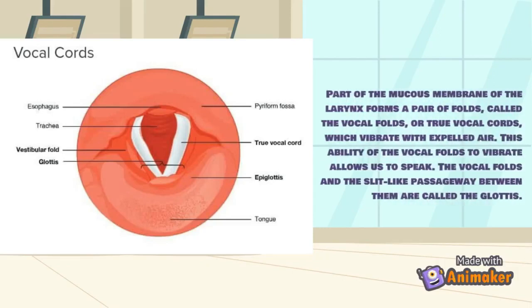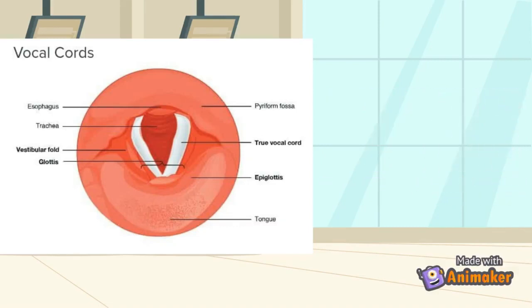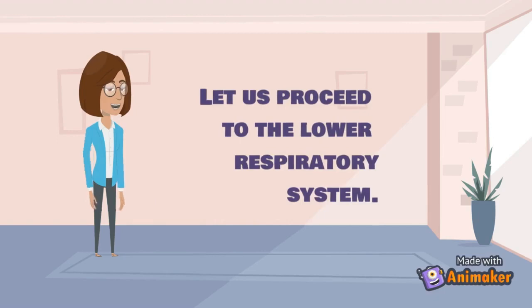Part of the mucous membrane of the larynx forms a pair of folds called the vocal folds or true vocal cords, which vibrate with expelled air. This ability of the vocal folds to vibrate allows us to speak. The vocal folds and the slit-like passageway between them are called the glottis.